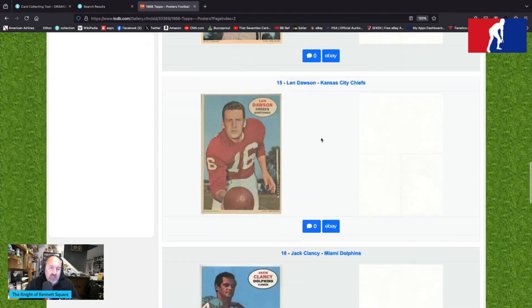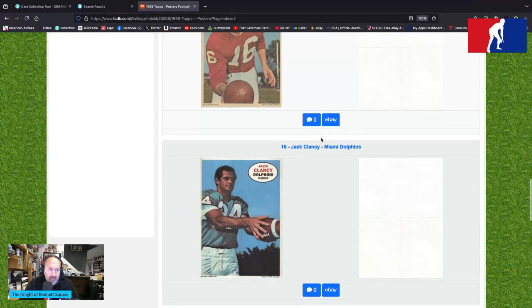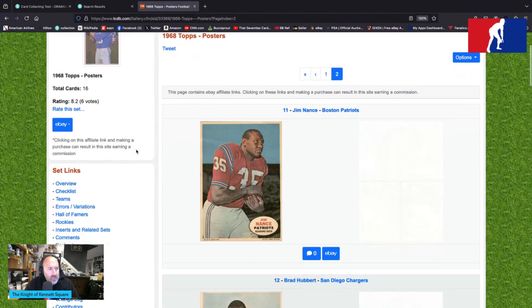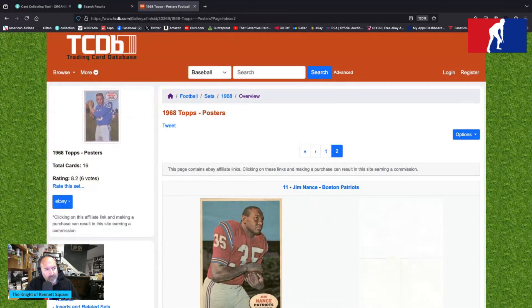Lenny Dawson is handing you a football — you the photographer — and you'd better take it judging by the look on his face. Jack Clancy with the Miami Dolphins is a flanker with a shiny Miami Dolphins uniform on. That is your 1968 Tops posters inserts, inserted in series one of the 1968 Tops football. AFLers and NFLers all together, moving forth to conquer the football collecting world. Episode number 173.